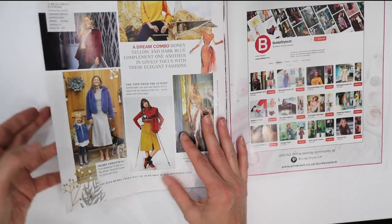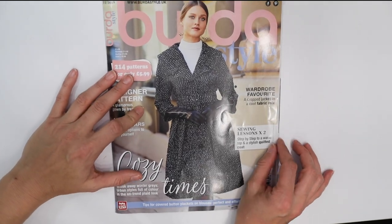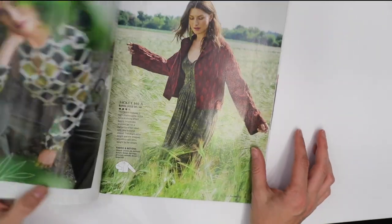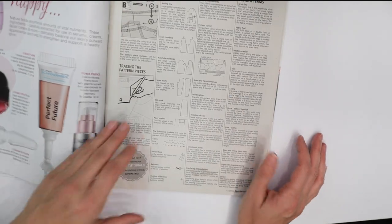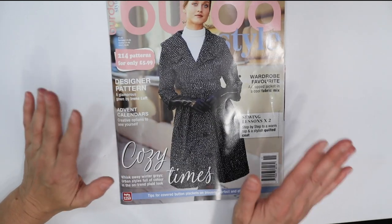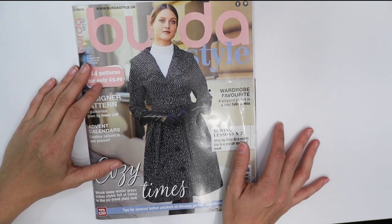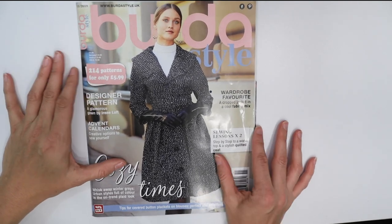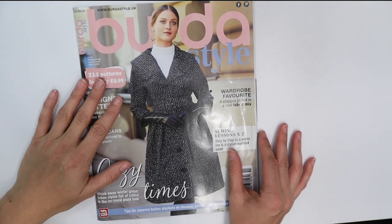I wasn't happy with the October issue — I thought it fell flat. And this issue, there really isn't anything except maybe that leather jacket pattern that I liked. I'm just kind of disappointed again with this issue. Let's hope December's issue is going to be better with some really good patterns. Let me know what you think — if there was anything you liked or would actually make, or if you're like me and not really impressed. Thanks so much for watching — see you next time!